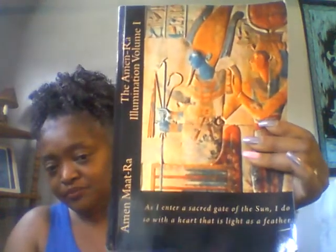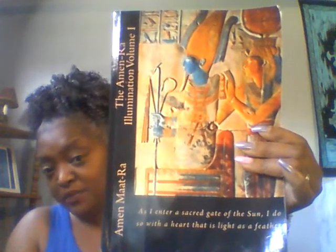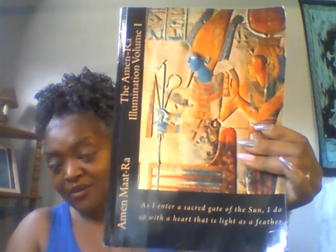Today I wanted to talk about this book called the Atmarah Illumination Volume 1. The book is about Amin Maat-Ra. Here's the book — really good book. I enjoyed this book and I'm going to tell you why. This book is 413 pages.